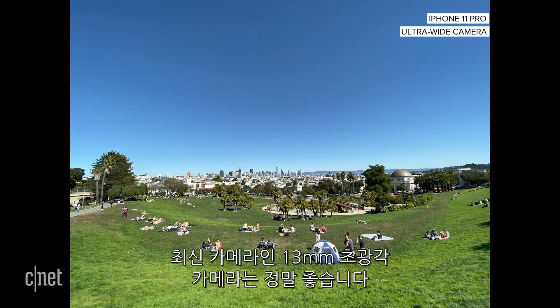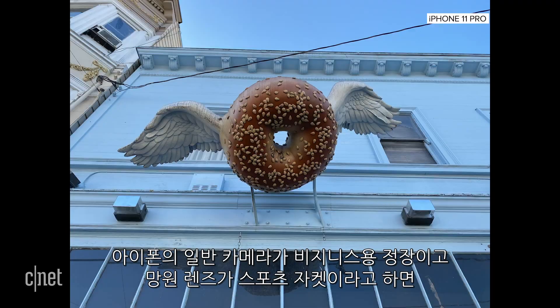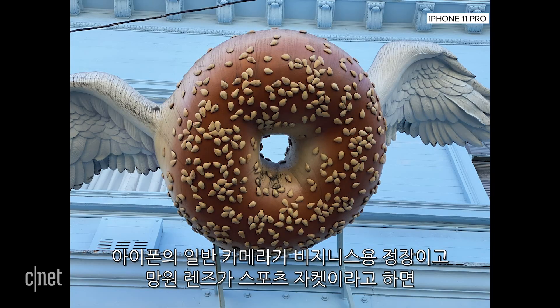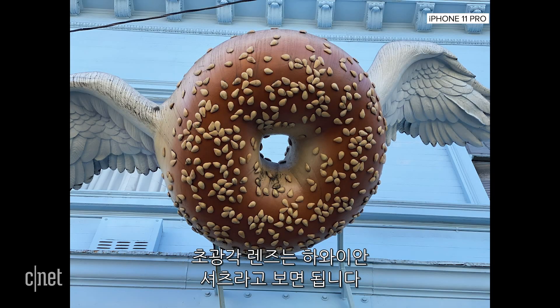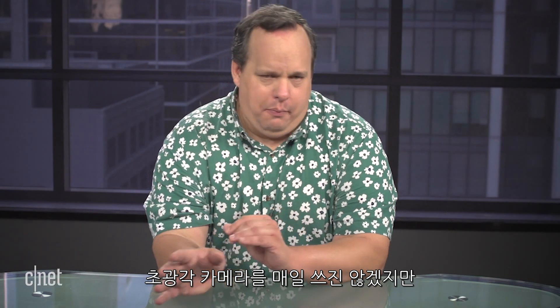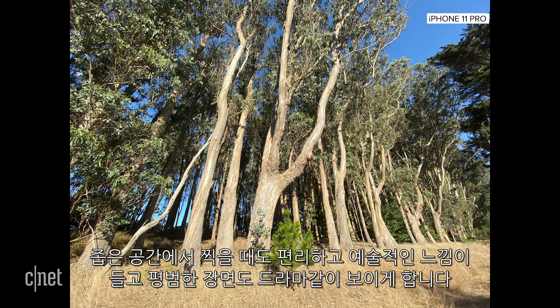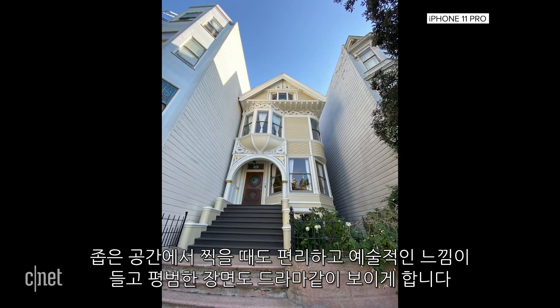The newest camera is an ultra-wide 13mm lens equivalent, and it's just a damn blast to use. Now if the regular wide-angle camera on the iPhone is like a business suit, and the telephoto lens is kind of like a sports blazer, then the ultra-wide lens is the equivalent of a Hawaiian shirt. It's obviously different from the other cameras, and it will definitely change the way you shoot. This won't be your go-to everyday lens, but it can be both handy for small spaces as well as make you feel a little artistic, kind of changing the drama of a mundane scene.